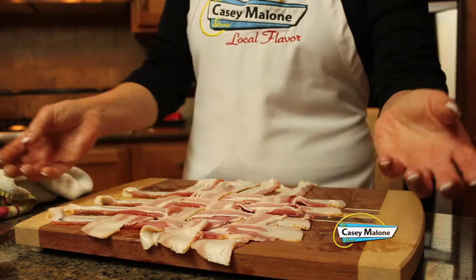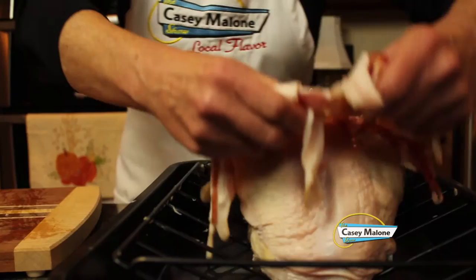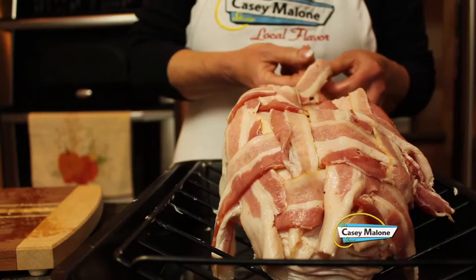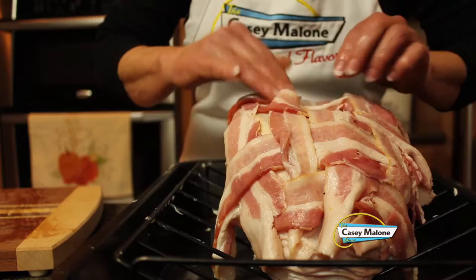Now we just lift this all up — one little piece fell, don't worry — and drape it just like that over the bird. You don't have to adhere it with toothpicks or anything, because once it starts cooking and browning it just shapes and takes the form of the turkey breast. I preheated the oven to 425. It will go in for one half hour, then we'll reduce it to 375 and it will cook for one additional hour. The bird's done right there at 155 to 160. Let's get this in the oven.